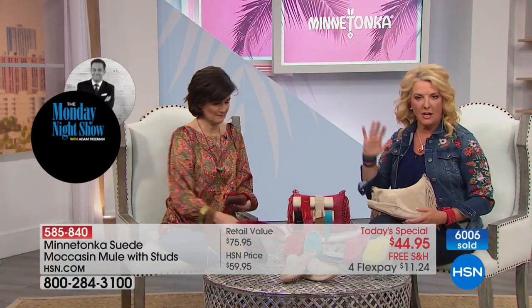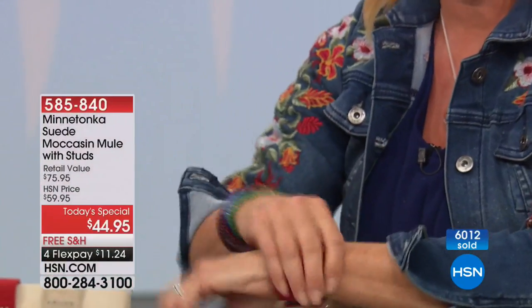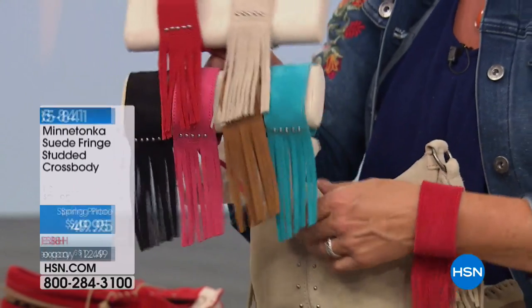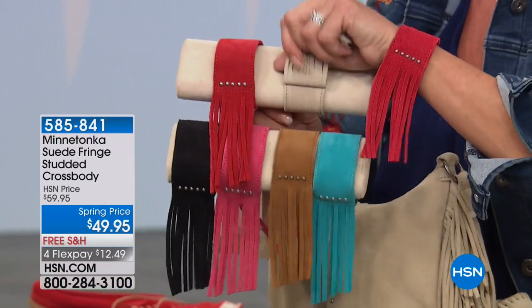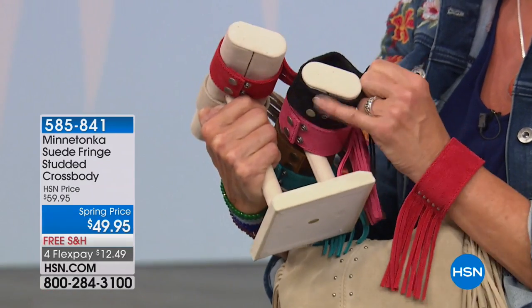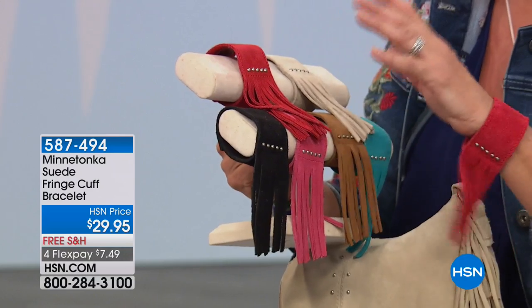We have the matching handbag — it's got the little flirty fringe on either side, really fun and playful. And check out the bracelet — 5½ to 6½ inches, with double snaps so you actually have two different ways to adjust it for comfort. It's rock and roll, edgy, fun, and splashy.